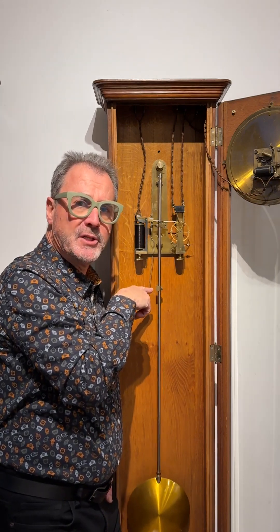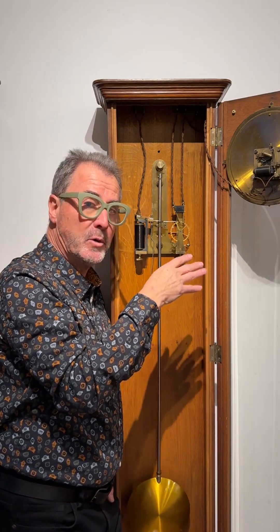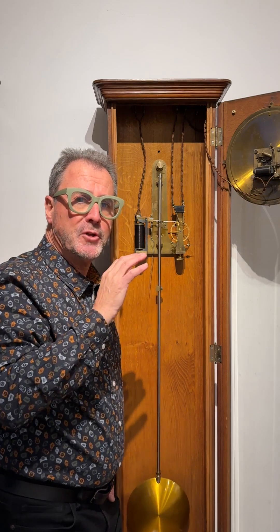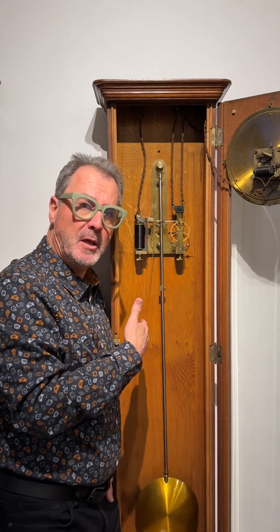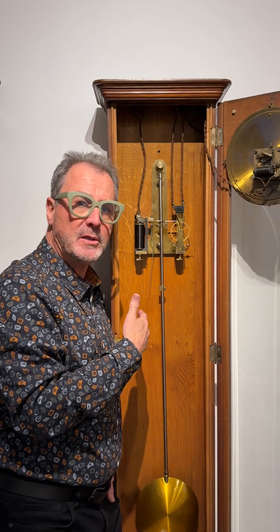The analogy to think of is a child on a swing, swinging backwards and forwards like a pendulum. You could give the child a push each time, or you could give one large push and then wait. And that's what happens here, because the pendulum is only given an impulse once each minute.